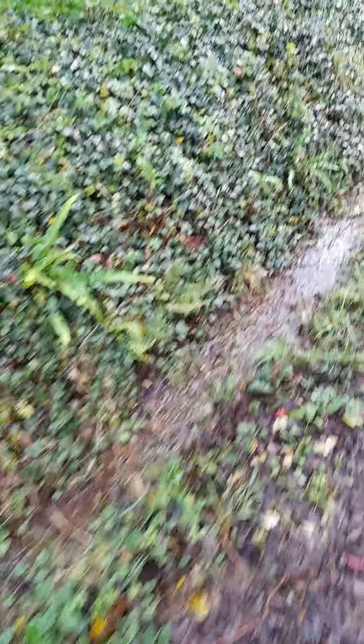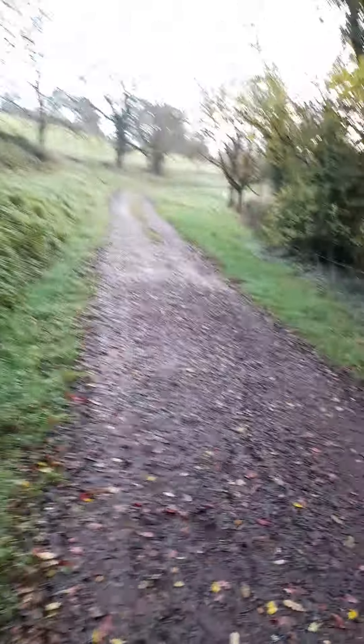Down here everybody is a ditch. In here it's full of frog spawn in the spring. This is Home Farm track.